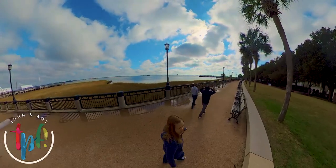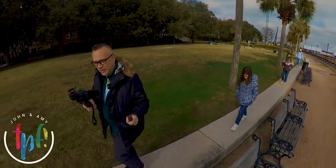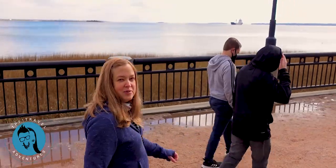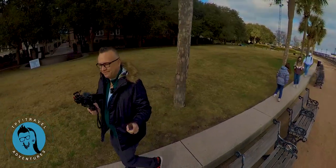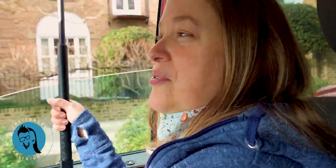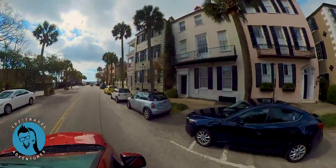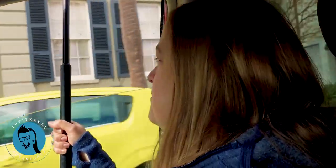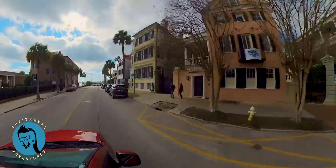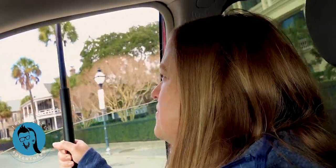We are in Charleston during off-season — mid-January. Coming up we have some videos from Savannah, and our next stop is Savannah and then Orlando or maybe Daytona Beach. We'll see how long Savannah takes because it may be dark when we get to Daytona Beach. We've got Amy holding the 360 camera out the window. We're at Rainbow Row right now, which is a famous street here in Charleston with all these lovely homes painted bright colors. These must be super old homes, though they look in super good shape.